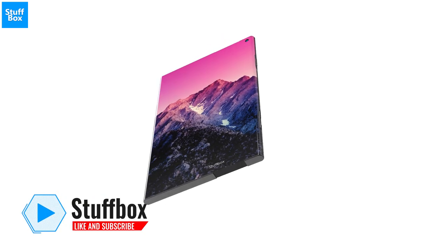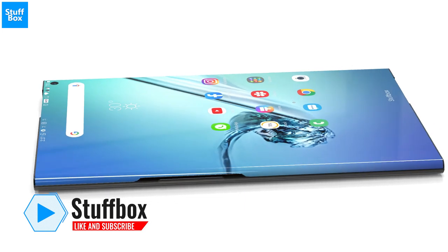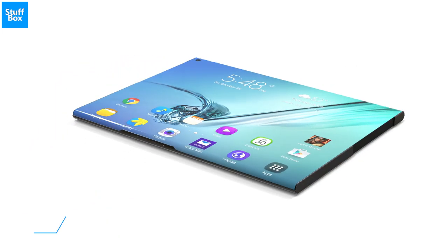Hey guys, this is Topbox and I am Shyamorya. In this video, we are going to talk about the world's first rollable smartphone. So let's begin.